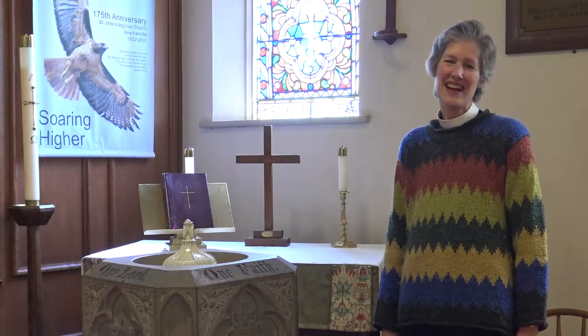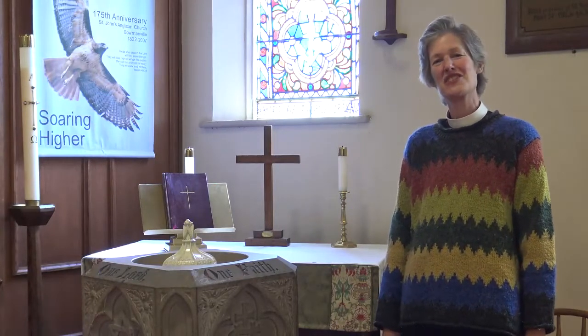Hi, I'm Lucia Lloyd, the incumbent at St. John's Anglican Church in Bowmanville.